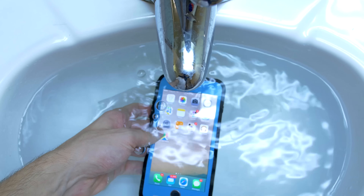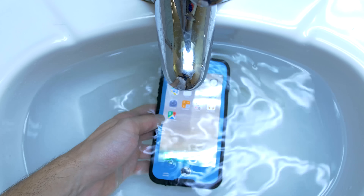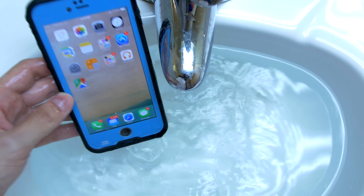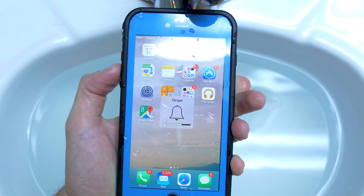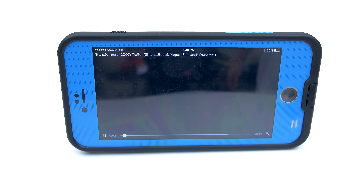Here's a quick waterproof test of the case. I submerged it for about 5 minutes in cold water and as you can see the phone is still on. You can't really use the phone underwater, which is expected, but once you pull it out you shouldn't have any problems once you dry the screen. Here is also a sound test for those of you wondering how the speakers sound with the case on and without.